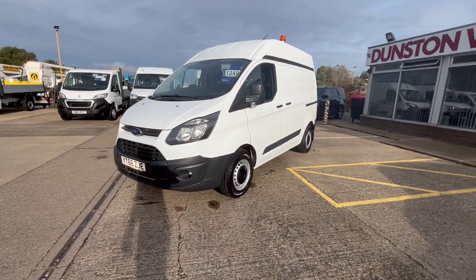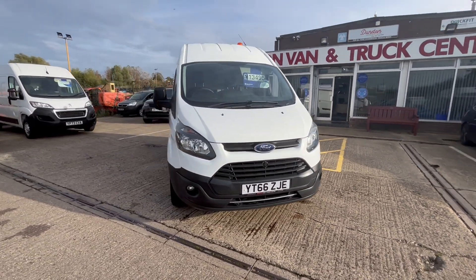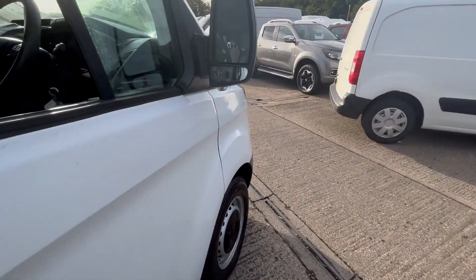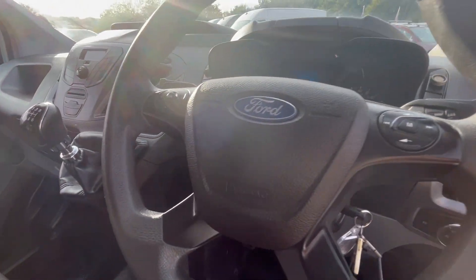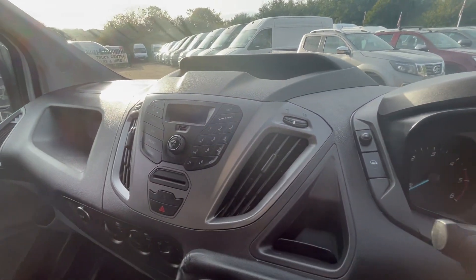You've got all your daytime running lights on the front. £13,495 this one. It is clean air zone, Euro 6 compliant. We've got electric windows, electric mirrors, central locking, multi-function steering wheel, 65,000 miles, Bluetooth radio.